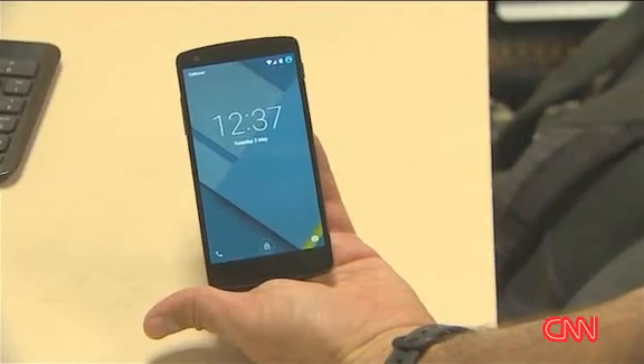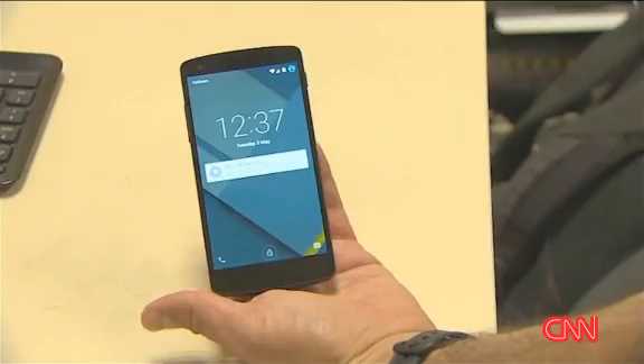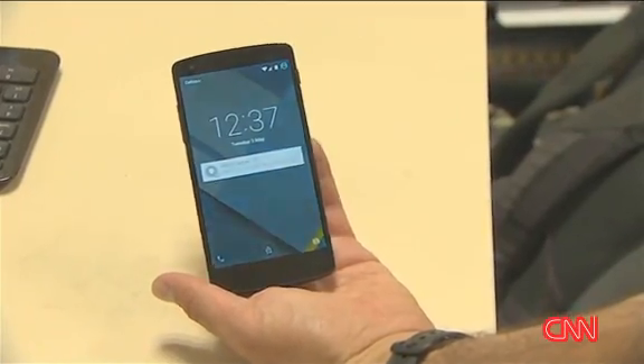The final hack we go through is called Stagefright. It's a vulnerability that affects nearly 90% of Android devices. I get a message with a link to a Prince video. One click and that's it. My phone is infected.